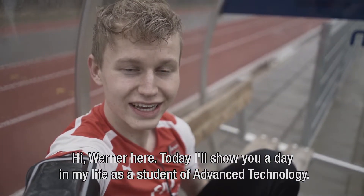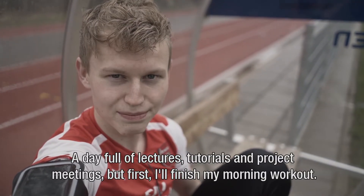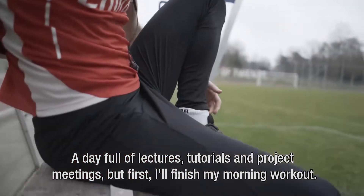Hi, Werner here. Today I'll show you a day in my life as a student of Advanced Technology — a day full of lectures, tutorials and project meetings. But first, I'll finish my morning workout.